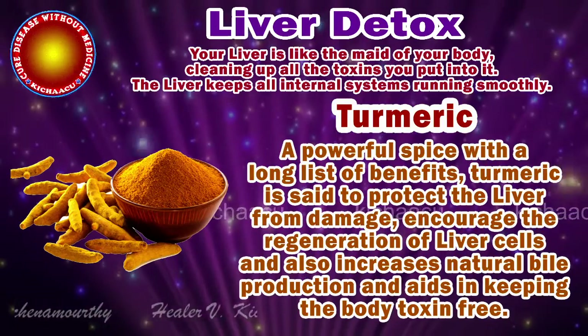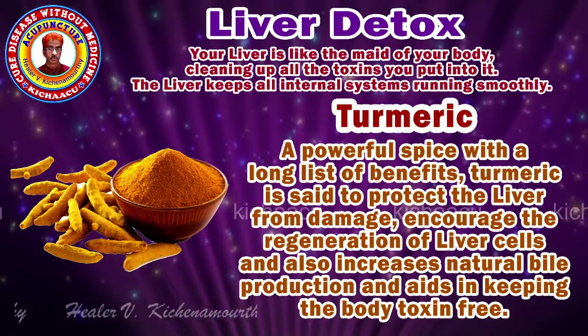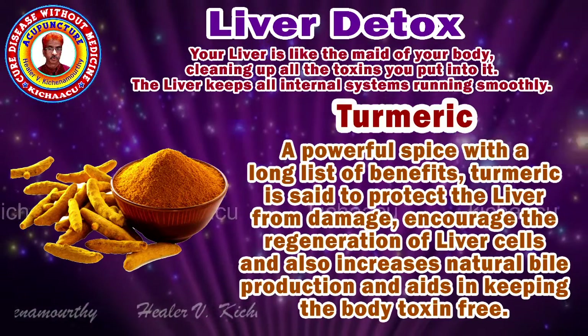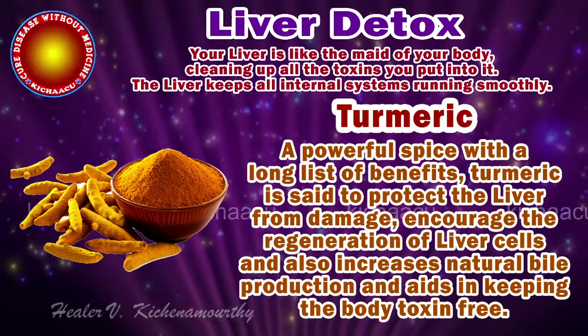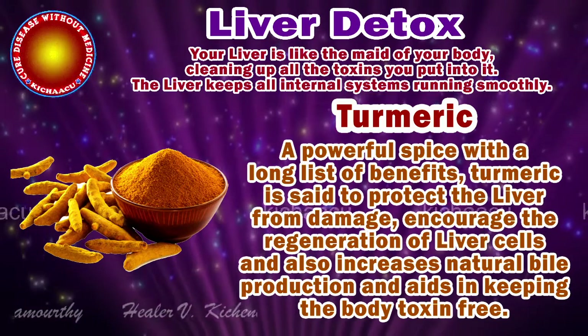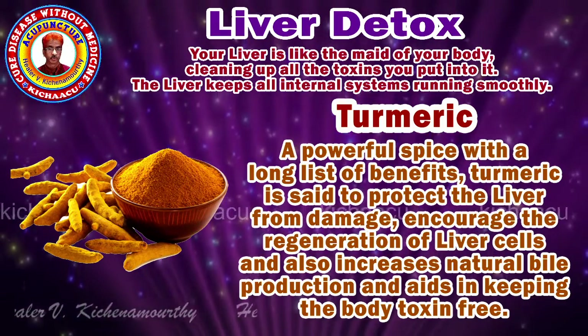Turmeric. A powerful spice with a long list of benefits. Turmeric is said to protect the liver from damage, increase the regeneration of liver cells, and also increases natural bile production and aids in keeping the body toxin free.